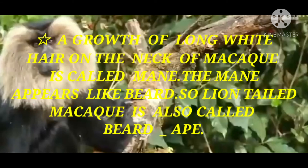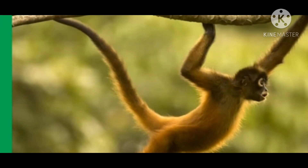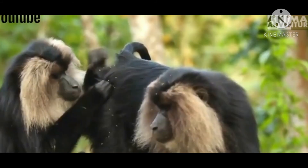The growth of long white hair on the neck of the macaque is called a mane, and this is the unique characteristic of the lion-tailed macaque. It appears like a silver mane or beard, which is why the lion-tailed macaque is also known as the beard monkey — because of the appearance of the white hair-like structure.